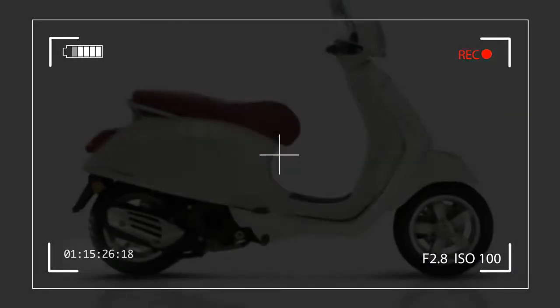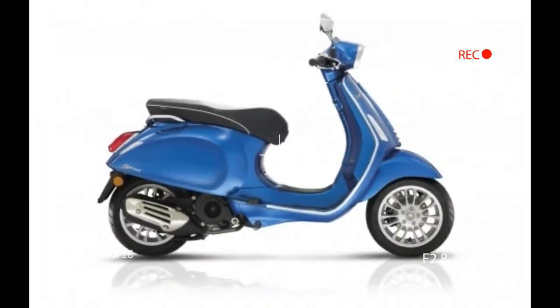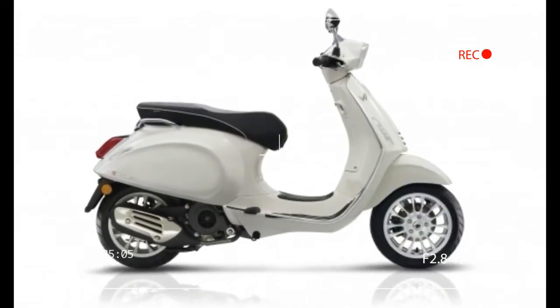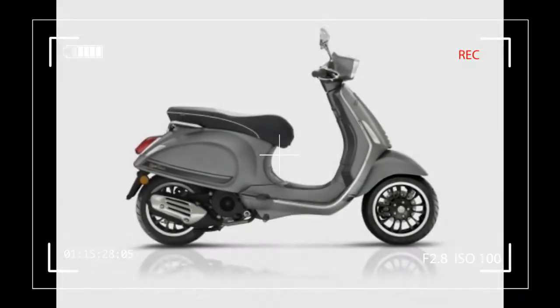Smoothness, Vespa says, has been greatly improved thanks to a crankshaft fully 24% heavier than before, which spins to life more quietly courtesy of a new starter motor. A new exhaust makes the engine quieter as well, while providing a more full and pleasant timbre.